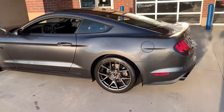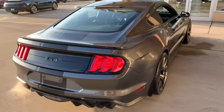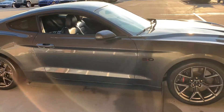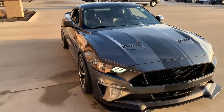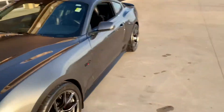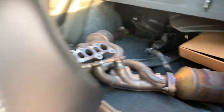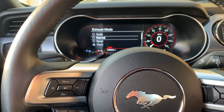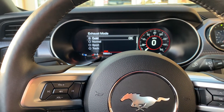Right now the exhaust is in track mode — I'll flip it into quiet for you as well. We're gonna give it a little rev. Definitely got some noise to it. Put it in normal — that definitely quiets it down, and then if you put it in quiet it's like a completely different car.